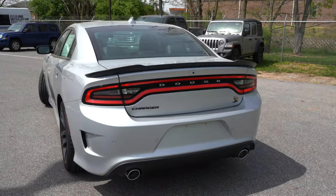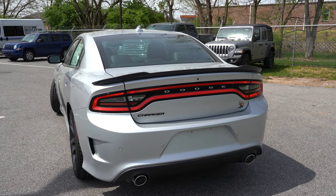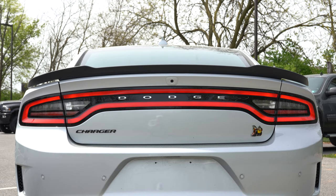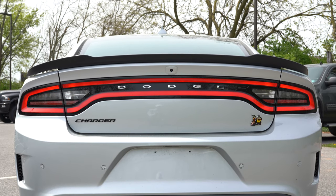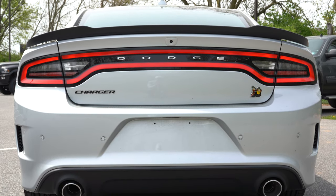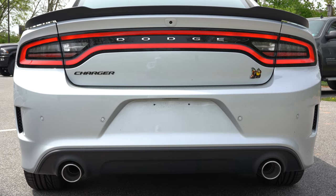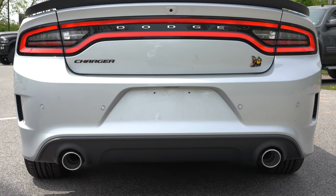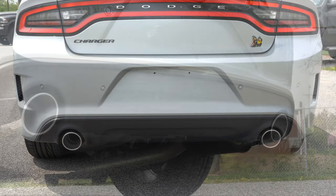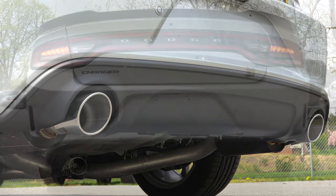Around back there's a satin black rear spoiler standard, LED tail lights standard, and black Charger badging to tie in with the hood and spoiler. The Scat Pack bee logo is on the trunk as well. And just below it all — dual exhaust outlets with chrome tips. Here is the exhaust clip.